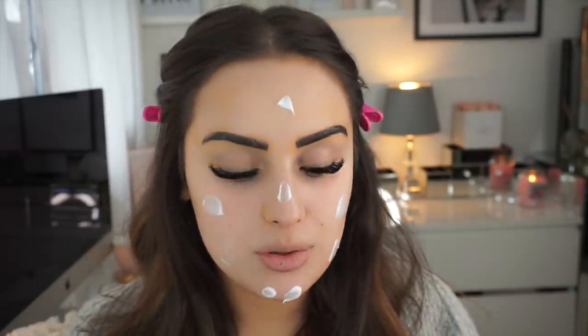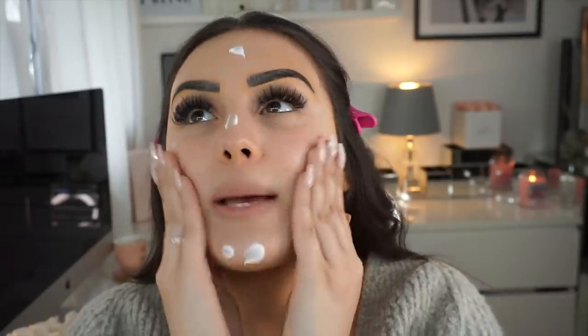Moving on to the face. I get so many comments saying my foundation looks too dark, but it has to match your neck, not just your face. Sometimes in close-up you might think 'Amy, what are you doing?' but you have to match it to your neck. Also, if this video is longer than 10 minutes it's because I'm explaining everything — on a day-to-day basis this makeup really does take me 10 minutes. The lash extensions help, but just wear mascara if you haven't got them.